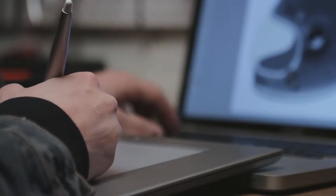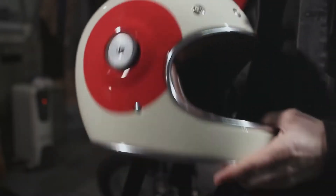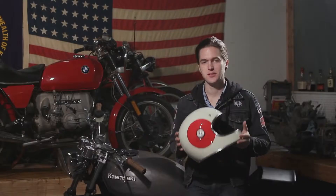Initially you're given a problem and your job as the designer is to solve that problem and make a product that's better than what came before it. I'm Chad Hodge, designer of the Bullitt helmet, brought to you by Bell.